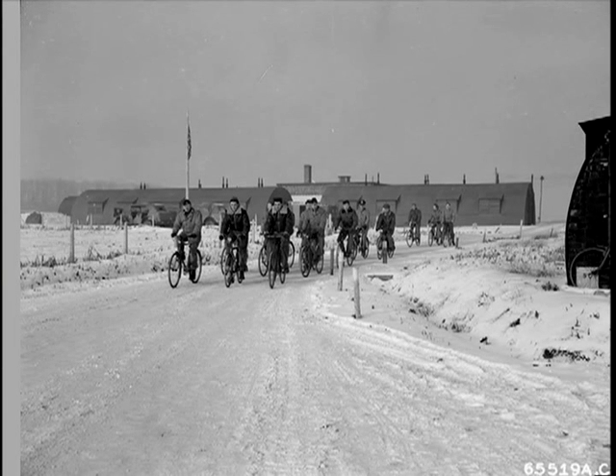Since there were few trucks or buses available and base facilities were spread out over a wide area, how did airmen get from one place to another? The answer: lots of bicycles.